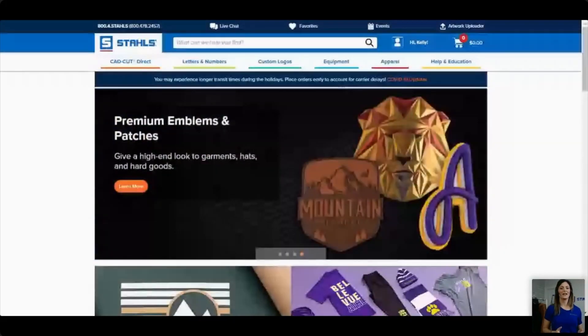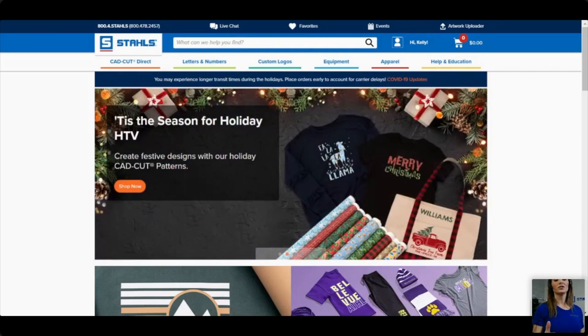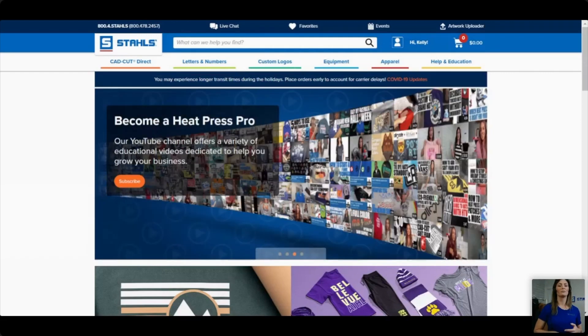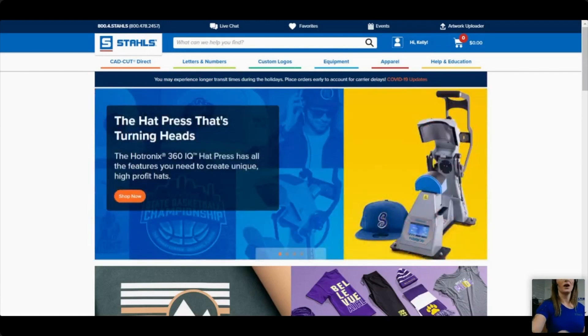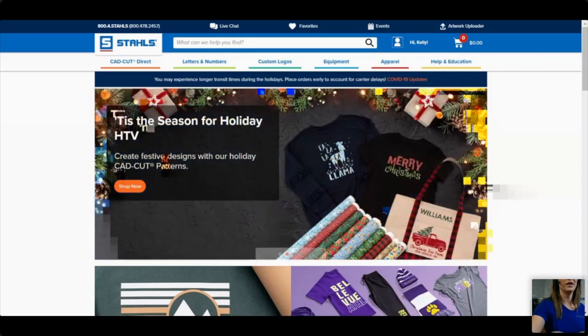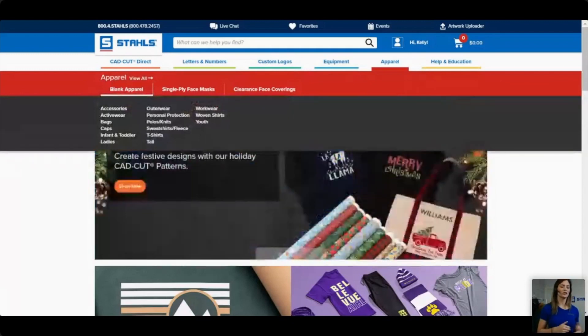We're going to head to the website now. The next poll is: do you know where to find the products on our website? Now we are at our website — we're trying to make it more friendly for customers. You don't have to go digging for it; it's right up front. Under Stahls you've got CAD cut, direct letters and numbers, custom logos, equipment, and apparel.